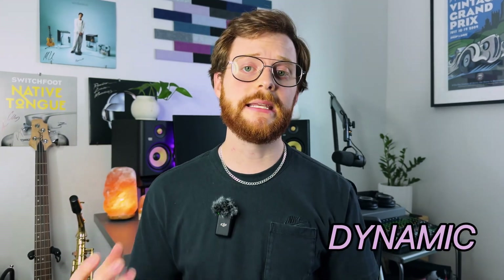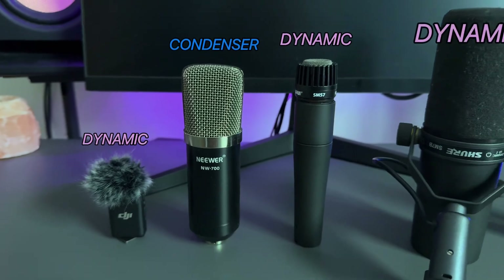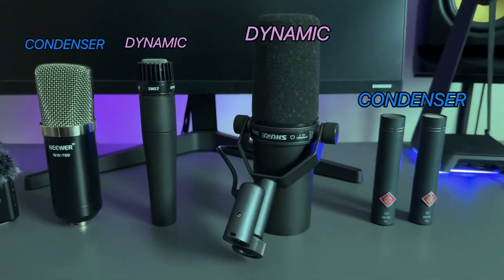There are three main types of microphones: dynamic, condenser, and ribbon microphones. But for today's purposes, we're going to skip over ribbon mics. Every microphone you saw at the beginning of this video was either a condenser or a dynamic mic. Dynamic and condenser microphones actually operate differently — they have different mechanisms built on the inside, so naturally they're used for different scenarios.